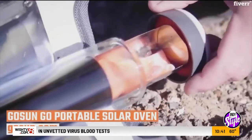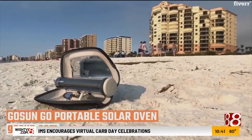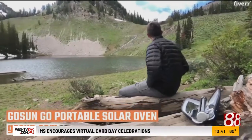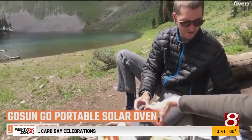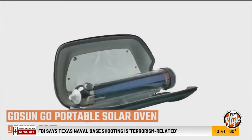The third is the GoSun Go Portable Solar Oven — just like the name represents. It's a little portable solar oven, free from gas, fire, and batteries, so you never have a safety hazard. It's easy to clean, portable, and never makes a mess. It's $120 by GoSun.